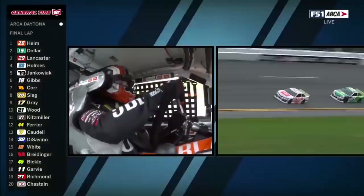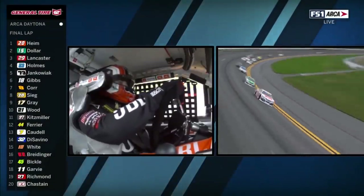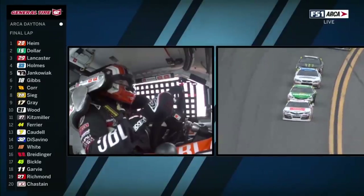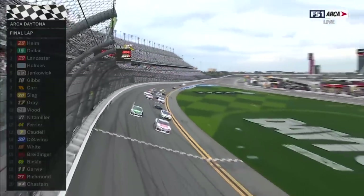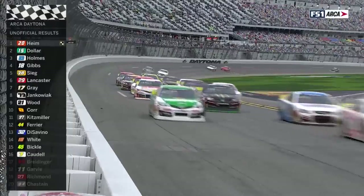Corey is going to get too big a lead on Brett Holmes. He's going to have a huge run coming off of turn number four. Last lap. Corey Heim, the 18-year-old — can he hold on? And he does. Corey Heim wins at Daytona!